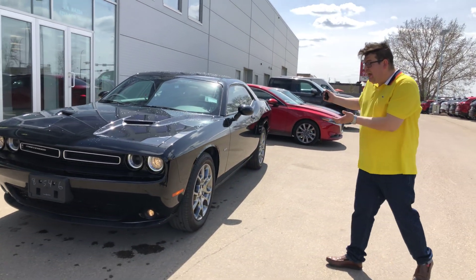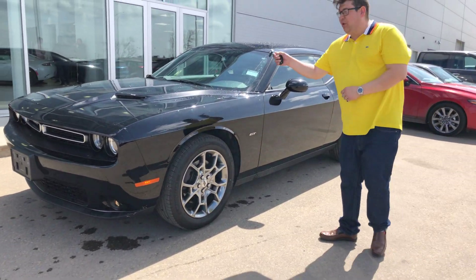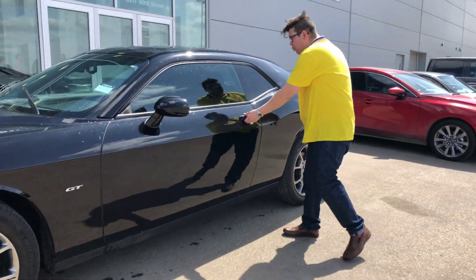We've got a beautiful 2017 Dodge Challenger GT here in four-wheel drive. 3.6 Pentastar underneath the hood, 8-speed transmission so you can get up and go no problem.